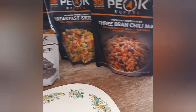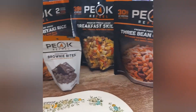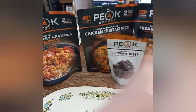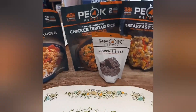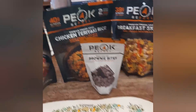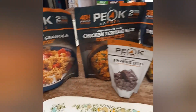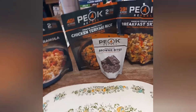I encourage y'all to check out Peak Refuel — these are really good. Although I feel Mountain House tastes better, I go for calories over taste because I'd rather be out there with this than nothing at all. Please like, share, comment, and subscribe to my channel for new content. Thank you, have a good day — this is your boy Tactical Preparedness, I'm out.